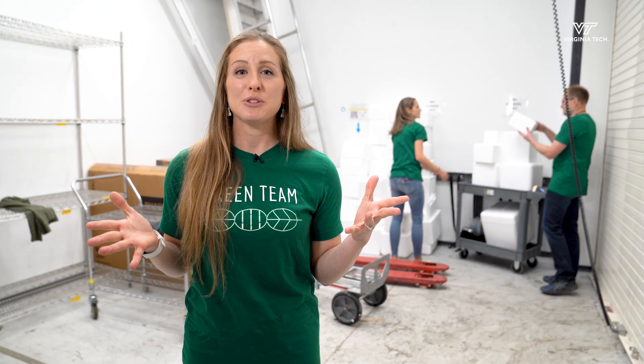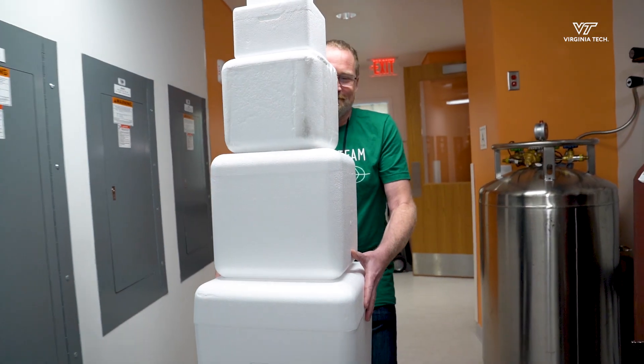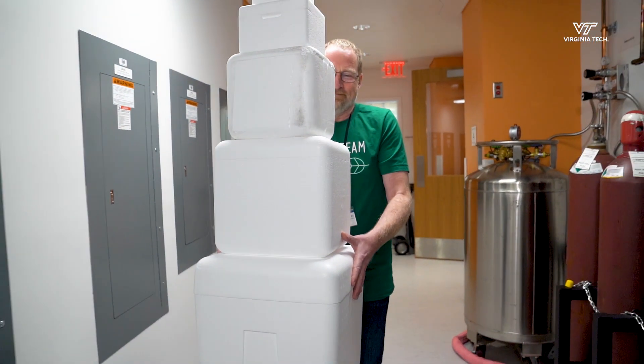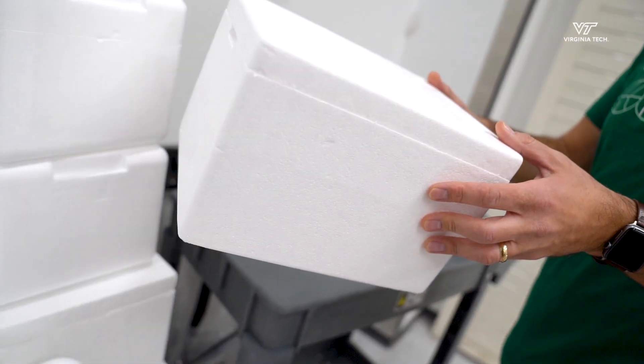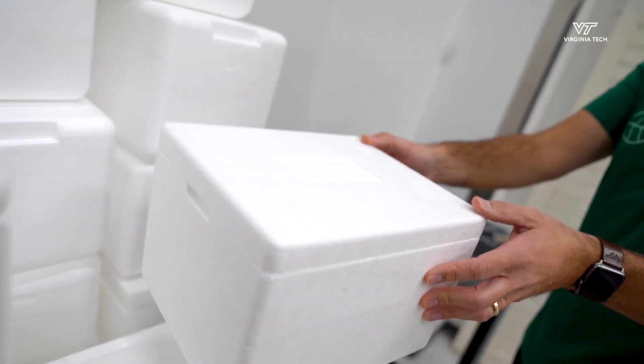Another great way to reduce waste in your lab is to get rid of those pesky styrofoam containers. So the next time you get a delivery of media or whatever it is, take off your stickers, bring them down to the loading dock, and stack them up and we'll go ahead and take them to recycling.